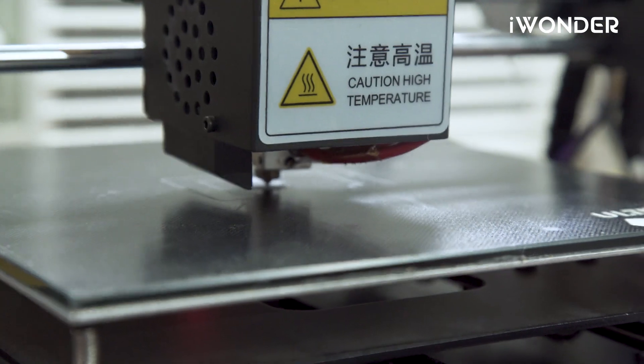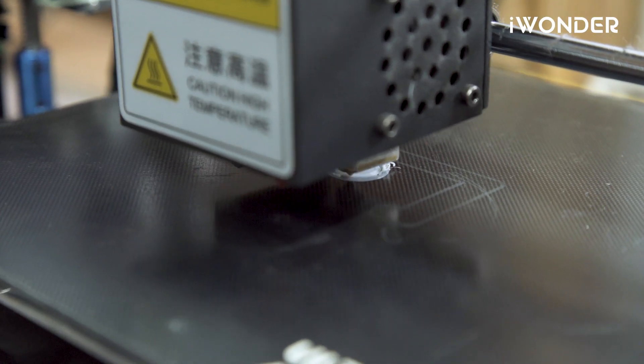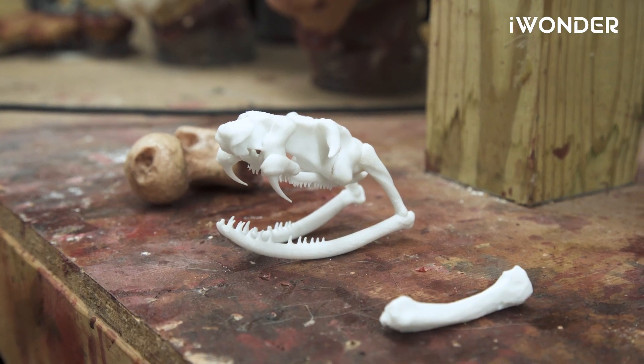Something really fun that I just recently purchased for my business is a 3D printer. I use it mostly to print up bones and different pieces like that — that way I don't have to try and go find animal bones off the side of the road, and I know it's ethical. It also makes producing those products easier for me.